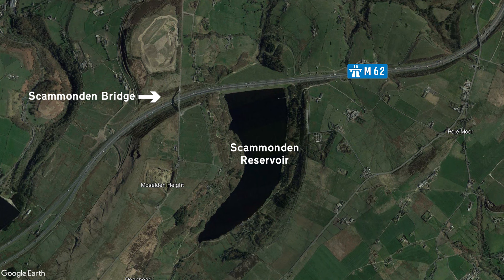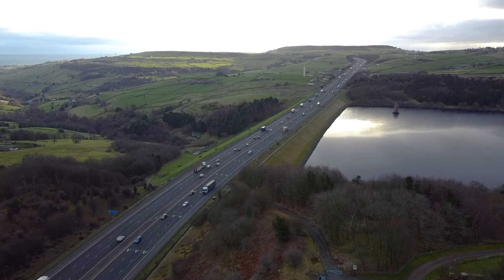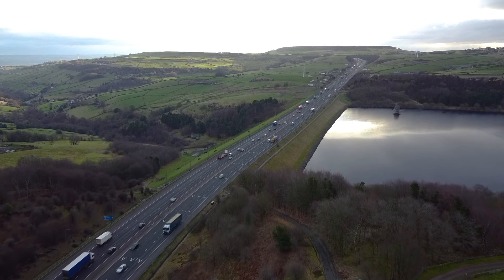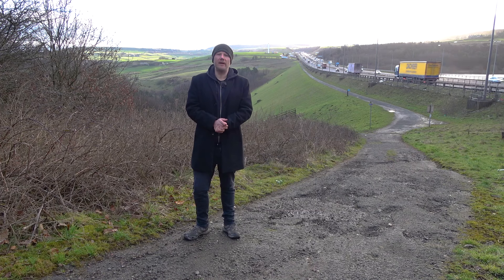Next door to the bridge is Scammonden Reservoir. It's contained within a dam upon which the M62 runs right across, and it's the only motorway dam in the country. Construction of the dam began in the mid-1960s and it was always the intention to run the motorway across the top. They were kind of taking care of two jobs at once — it saved them having to build a bridge. They wanted a reservoir, so two birds one stone, isn't it?